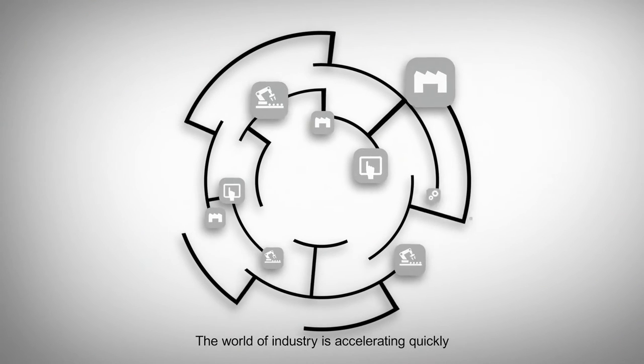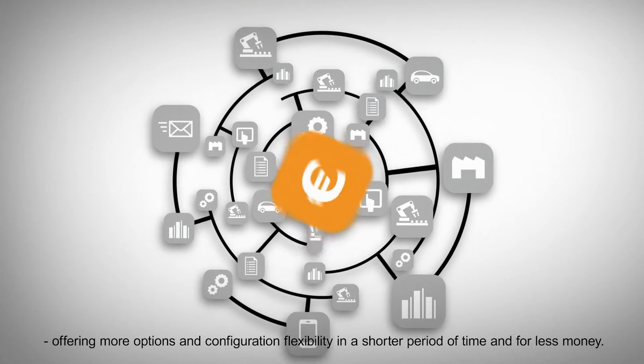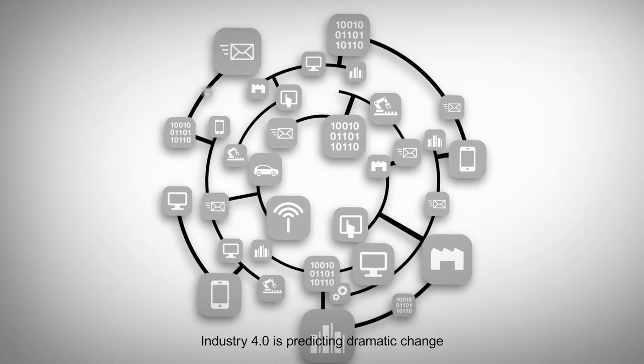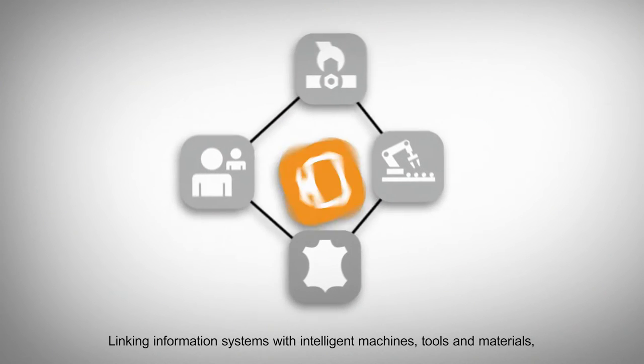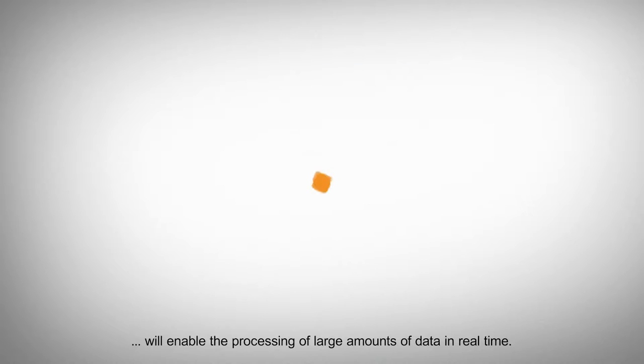The world of industry is accelerating quickly, offering more options and configuration flexibility in a shorter period of time and for less money. Industry 4.0 is predicting dramatic change due to the immense use of information technology. Linking information systems with intelligent machines, tools, and materials will enable the processing of large amounts of data in real time.